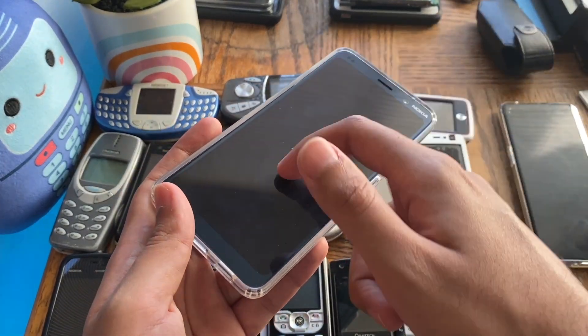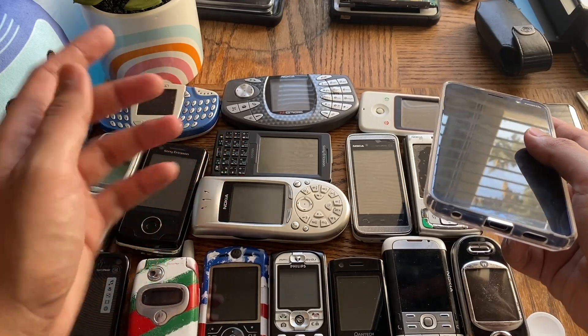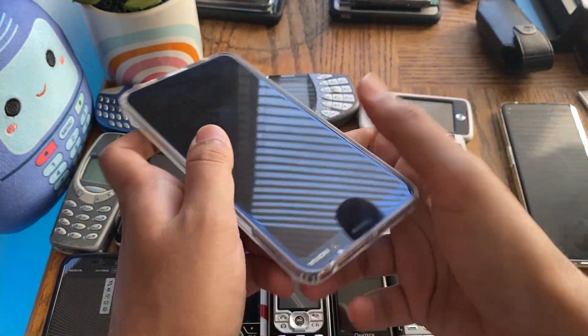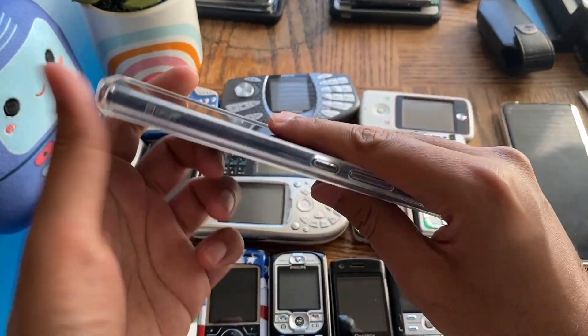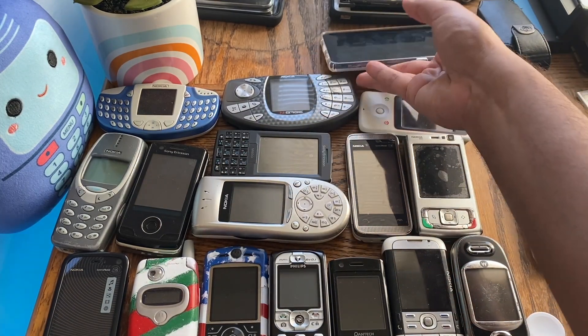Of course, everything is made from glass now — unlike before, when even touchscreen phones had plastic displays. That also counts. But as a whole, it's modern phones' rigidness that actually makes them more fragile.